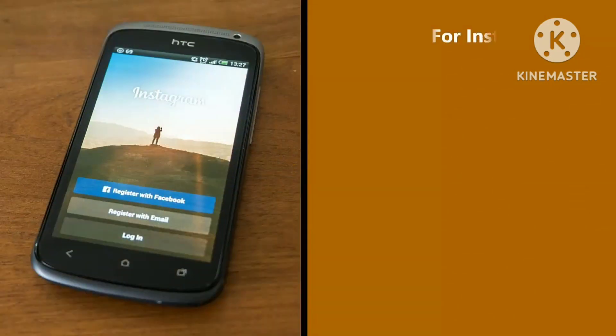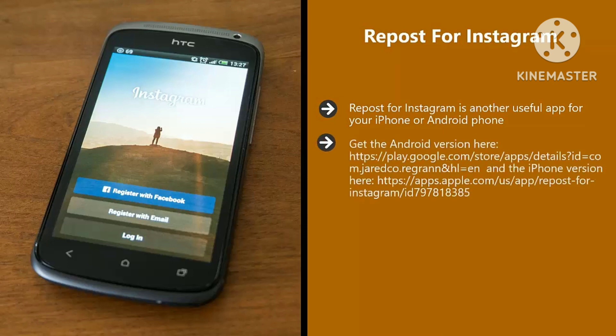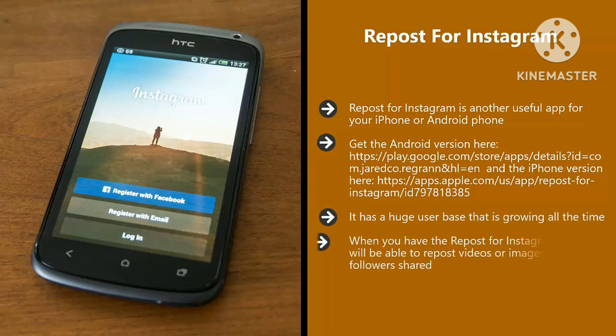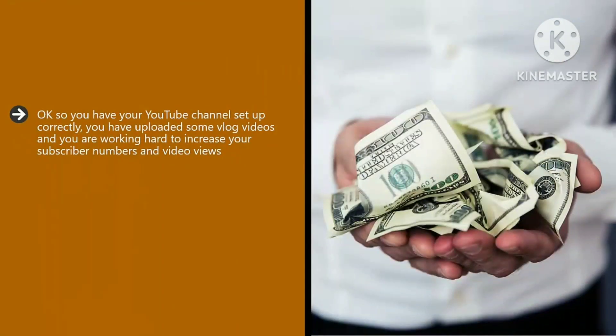The free version of Snappa has 5,000 templates and you can create five graphics a month. If you want more, plans start at $10 a month. Repost for Instagram. This is another useful app for your iPhone and Android phone. We cannot recommend Instagram highly enough as a great social platform to promote your vlog. It has a huge user base that is growing all the time. When you have the Repost for Instagram app, you will be able to repost videos or images that your followers have shared, including the username of the person who shared the content.